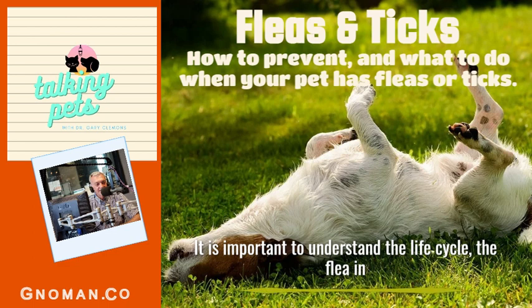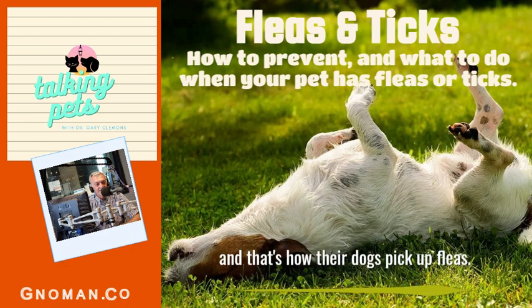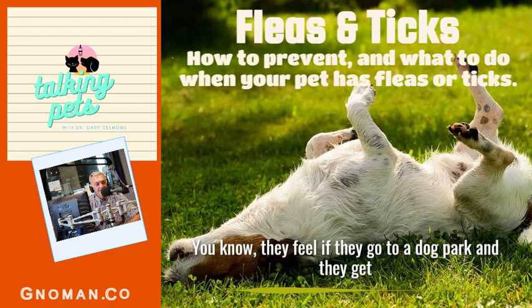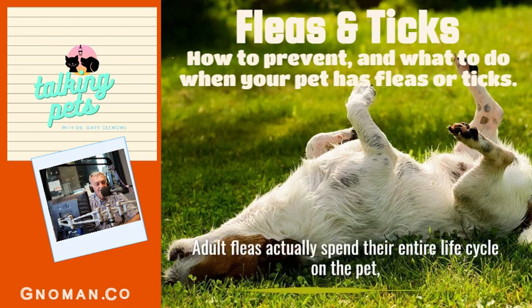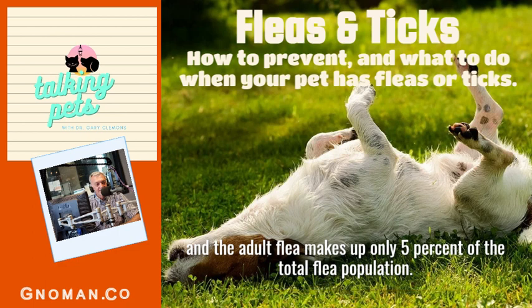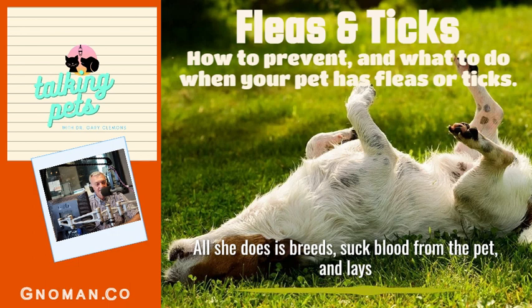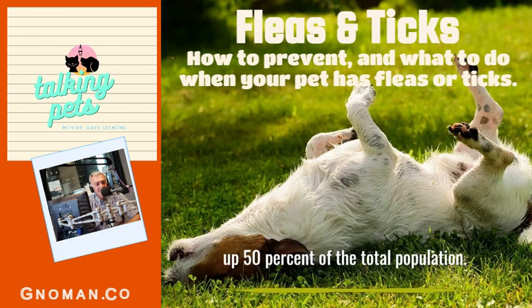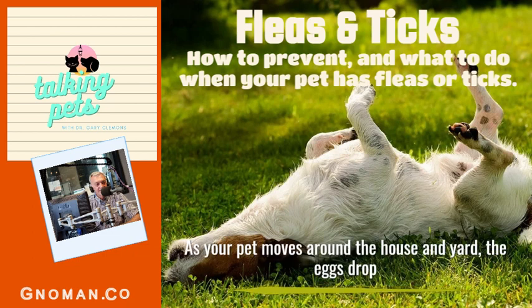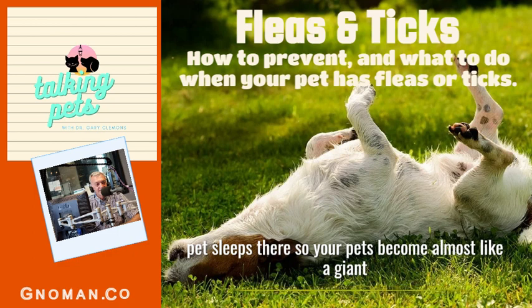It is important to understand the life cycle of the flea in order to provide good flea control. Some people think adult fleas jump from one dog to another — that's not actually what happens. Adult fleas spend their entire life cycle on the pet, and the adult flea makes up only five percent of the total flea population. The female flea is an egg-laying machine — she breeds, sucks blood from the pet, and lays 20 to 40 eggs. Her eggs are about the size of a grain of salt and make up 50 percent of the total population. As your pet moves around the house and yard, the eggs drop off in the furniture, carpeting, and yes, in your bed if your pet sleeps there — your pet becomes almost like a giant salt shaker.